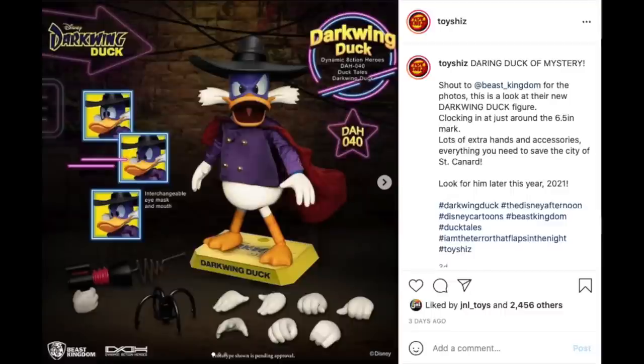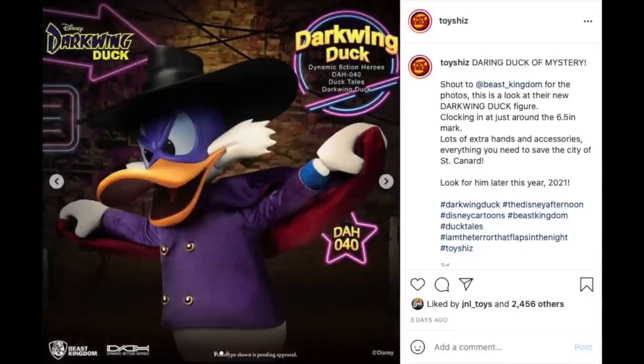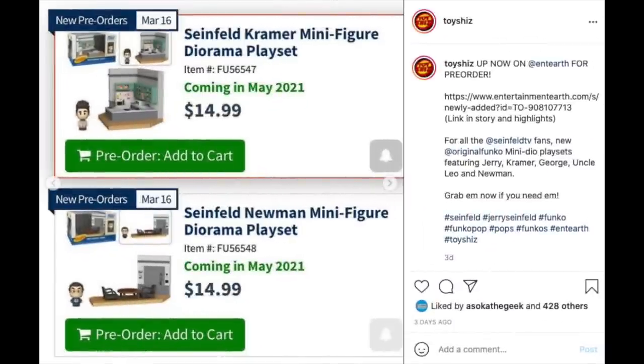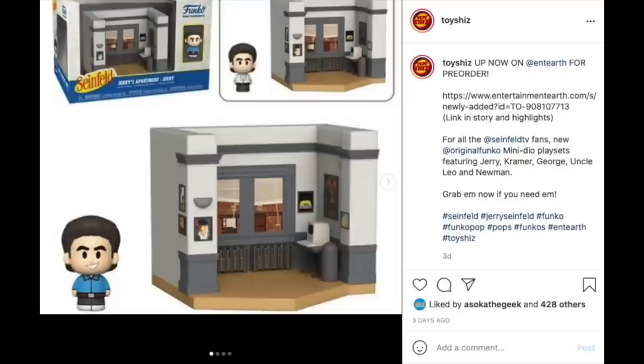Shout out to Beast Kingdom — they released photos for their upcoming Darkwing Duck figure. He's just under six inches, comes with multiple hands, you can get his gun attachments and everything else, and I think the beak and face can swap out. I don't have anything from Beast Kingdom, but this I might get — I'm not joking, I'm a Darkwing Duck fan. I do have the old Playmates Darkwing Duck and the Funko one, but if I come across this, yeah, I think I'll definitely get it.